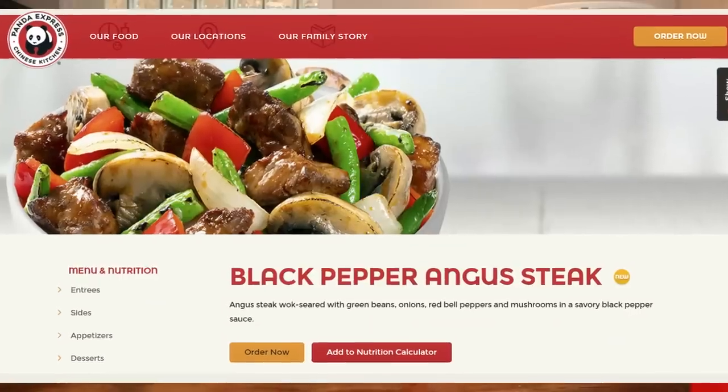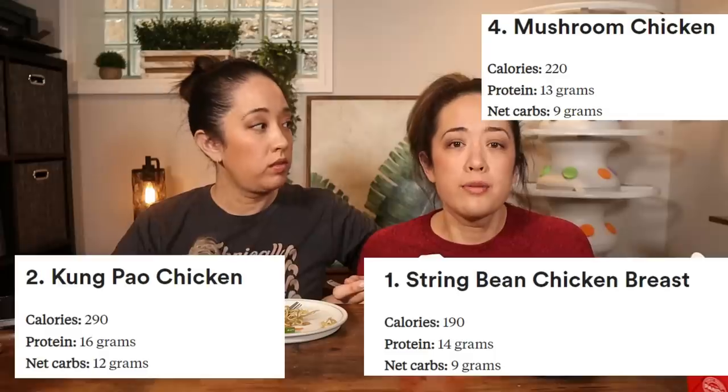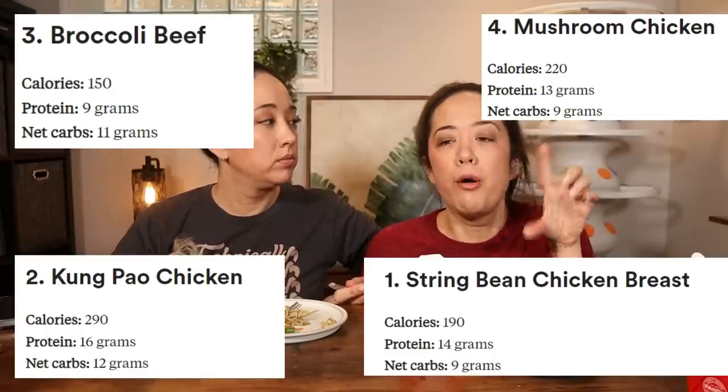If you're interested in ordering from Panda Express without going through all this work, this is called the Black Pepper Angus dish — that's kind of what you would choose if you're trying to stay keto and order from there, paired with the Super Greens on the side. There are a couple of other options with lower carbs that I'll list here. Honestly though, if you get Super Greens on the side, it's probably worth more than the noodles — greens are way more expensive to have on the menu, and it'd be really filling.